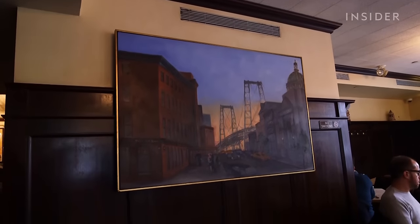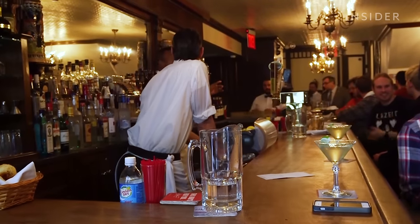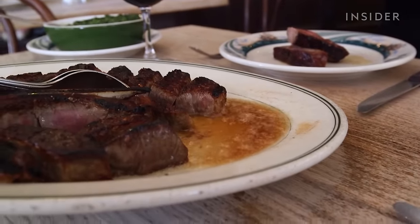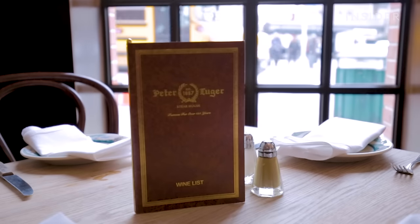Peter Luger was opened in 1887 as Carl Luger's Café and Billiards. My great-grandfather had a metal factory right across the street, and every day he would come in for lunch and have a steak and a martini. When it was put up for auction, he poked his head in, there wasn't much going on, and without knowing anything about the restaurant industry, he kind of took a gamble on it.